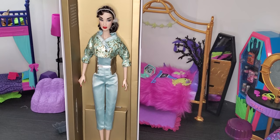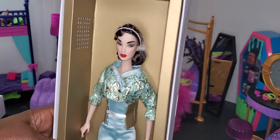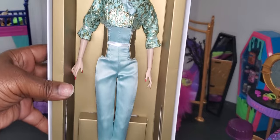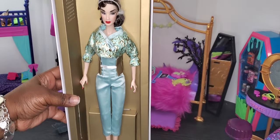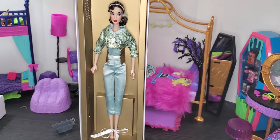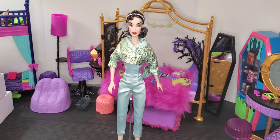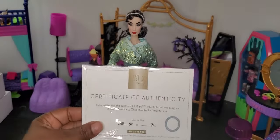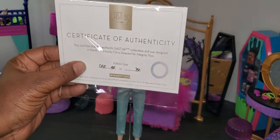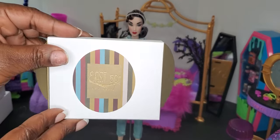I'm going to take her accessory pack away so we can give you the full view. She looks absolutely beautiful — just giving you that old school vibe, beautiful red lips, a pantsuit in that aquamarine color bringing in the gold. She has her certificate of authenticity — she is number 50 of 750. I'm so super excited to be number 50 owning this doll.